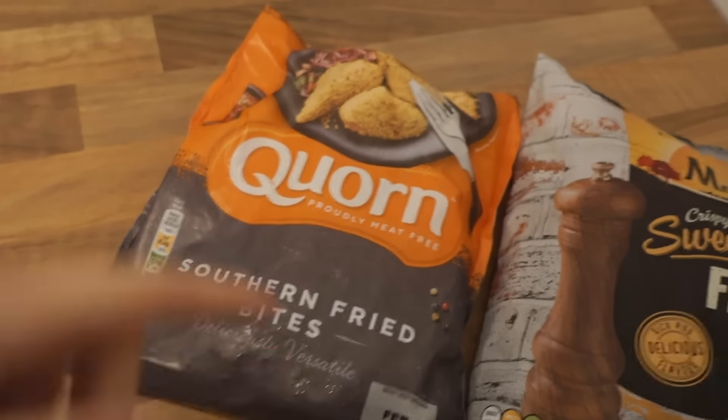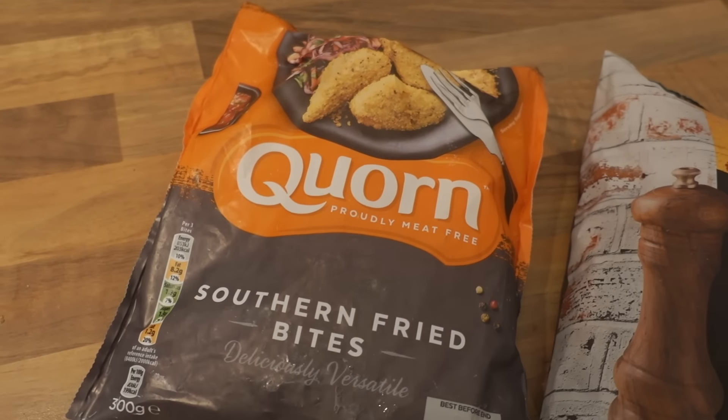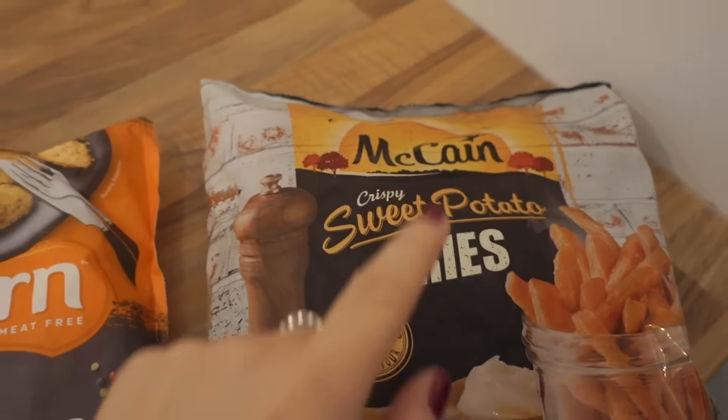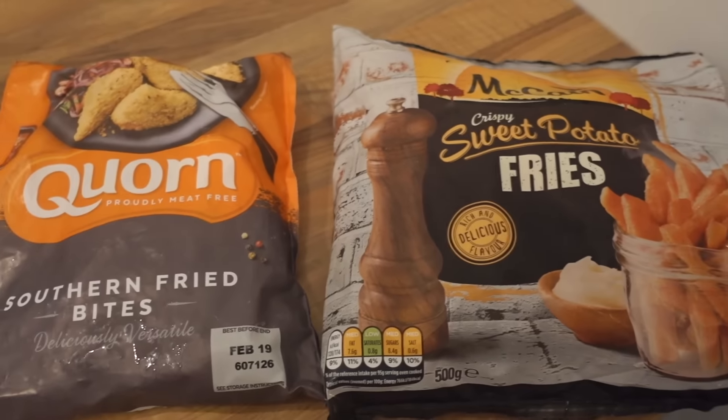Tonight's dinner is one of our naughty dinners for the week — I like to do something a bit lazy every week. We've got corn southern fried bites, which are basically like chicken nuggets. They actually taste and have the texture of chicken, and they were on offer. We've also got McCain sweet potato fries — also on offer and the best ones — plus some peas. A bit less healthy but not incredibly bad.